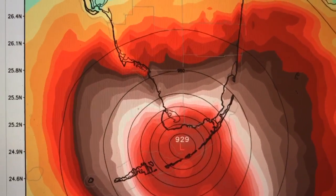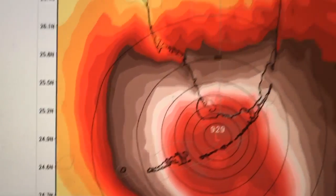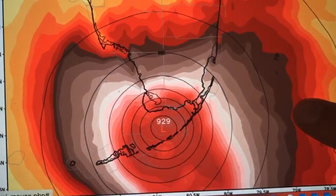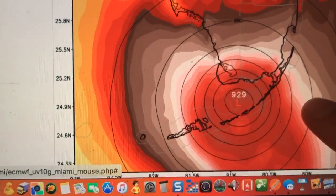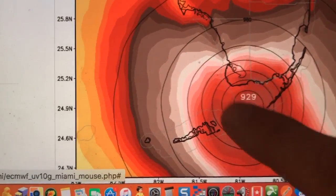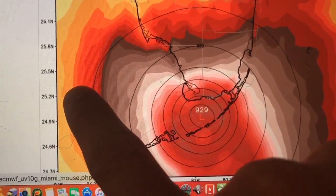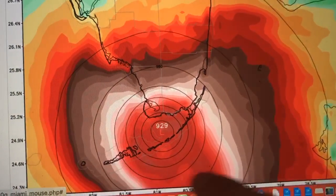The European model — and not just this model but others — is forecasting a very strong category 4 hurricane to make landfall near the Florida Keys, or it could even be closer to Miami. If you notice the brown colors on the edge, anything in brown is winds over 80 miles per hour. The lighter shades are hurricane force, the pink shades are in the 90 mph range, and then you get into the 100 and even 130 mph range near the center. Look how wide the wind swath of hurricane-force winds is.